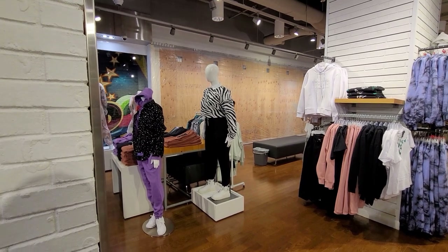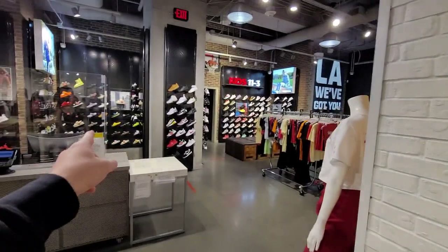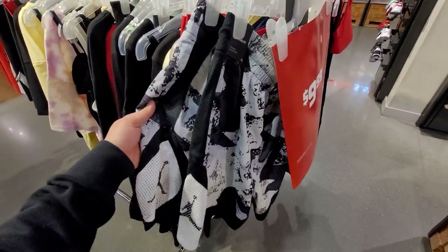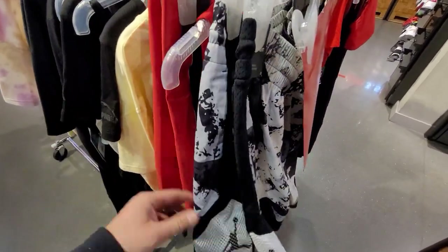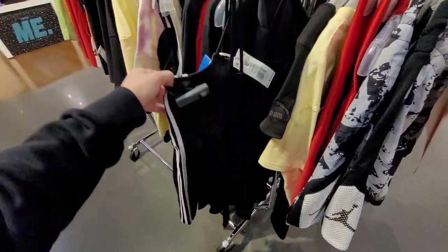They're doing construction — more construction on the women's side. That's why they have a bunch of women's stuff right here. In the women's section, they do got a pretty good sale. Ten dollars for these Jordan shirts — I think they're for running. These are larges right here.